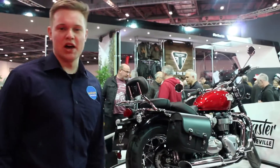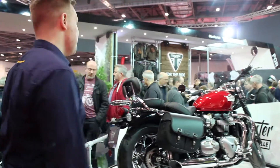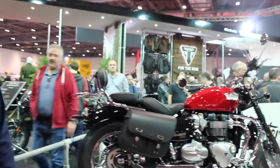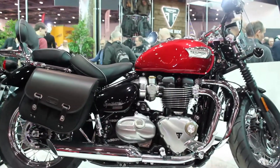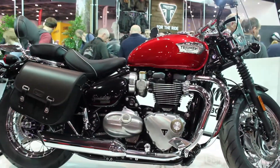On the turntable we've got a Triumph Bonneville Speedmaster — we're going to go there! We've got an easy ride, so let's get started.